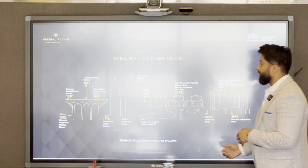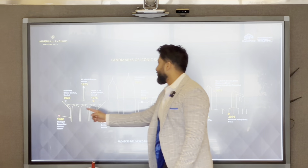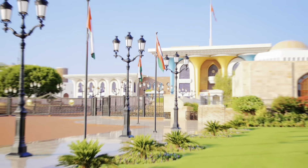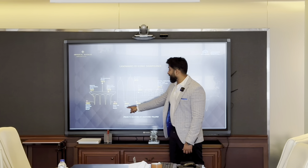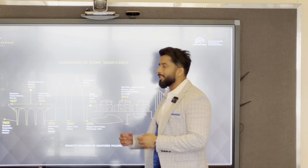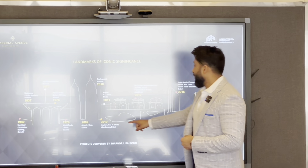These are some of the landmarks of Shapurji Pallonji going all the way back to 1932 — the Municipal Corporation Building in Karachi. Their projects include the Brabourne Cricket Stadium Mumbai, the Taj Intercontinental in Mumbai, the Palace of the Sultan of Oman in Muscat, the World Trade Center, the airport in Nice France, and the Imperial Mumbai. The Imperial Mumbai is an iconic, prestigious building — some of the richest people in all of India live there.